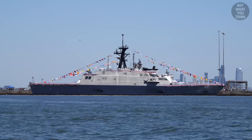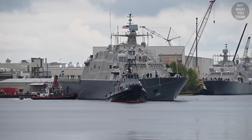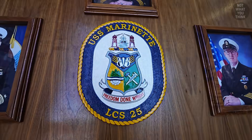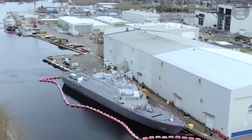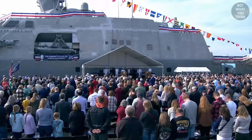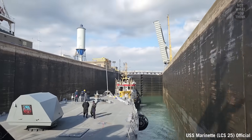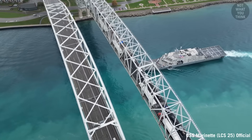"This is freedom done right" — that's the motto of USS Marinette, the 13th ship in the freedom class of littoral combat ships, also known as LCS. It's the only ship that bears the name of the city that it was built, christened, and commissioned in: Marinette, Wisconsin. This meant the ship had to travel through the St. Lawrence Seaway to get to its home port of Mayport, Florida.